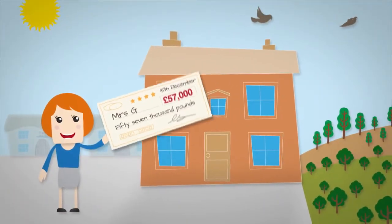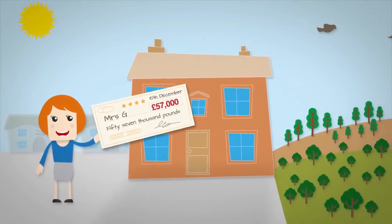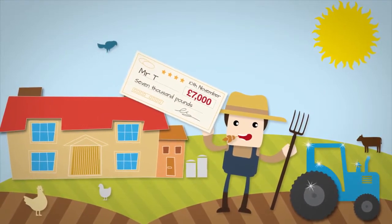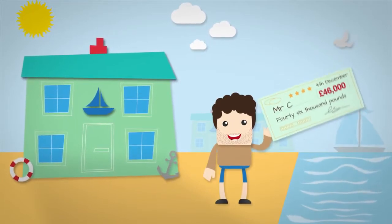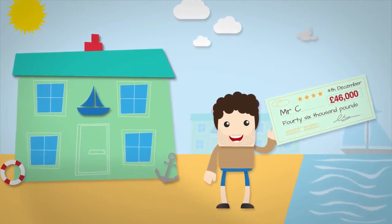Last year, Mrs G purchased a house, woodland and additional holiday cottages, and we secured a £57,000 refund for her. Mr T purchased 20 acres of land with a farmhouse and annex, and we gleaned HMRC's agreement that he had overpaid £7,000. And Mr C purchased four holiday cottages as a business venture, and the incorrectly calculated stamp duty liability was £46,000.